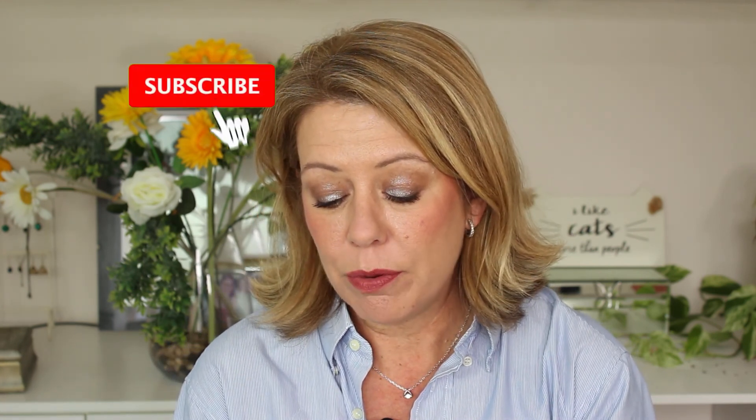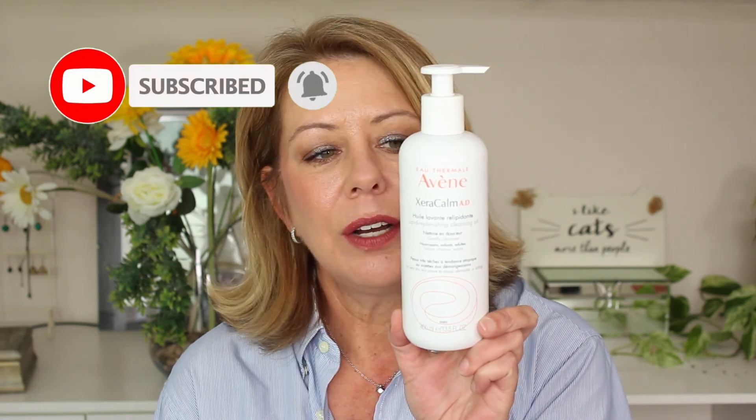The first product that I've had extreme success with is the Xerocalm Lipid Replenishing Cleansing Oil. I absolutely love this. I use it as a first cleanse to remove makeup. The reason I like it is that you're getting a lot of product — 400 ml for under 300 rand, about 280 rand at Clicks. So it's really good value. The product itself is fantastic and does a great job of dissolving your makeup, getting as much off as possible before you go in with your second cleanse.